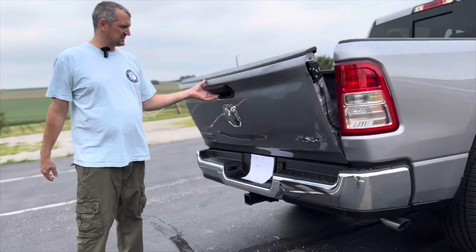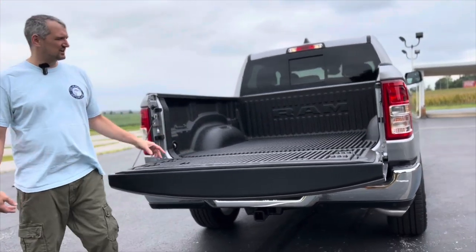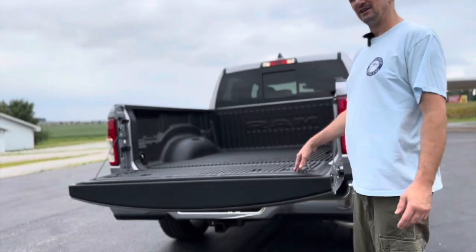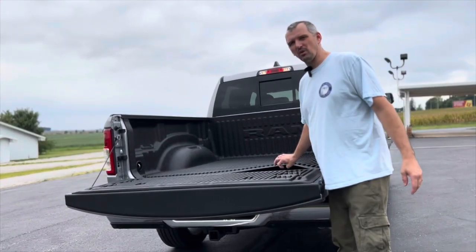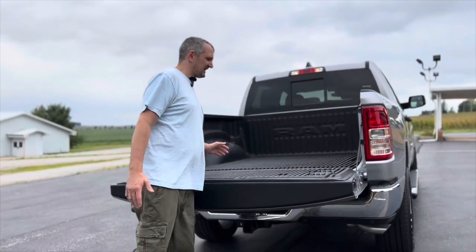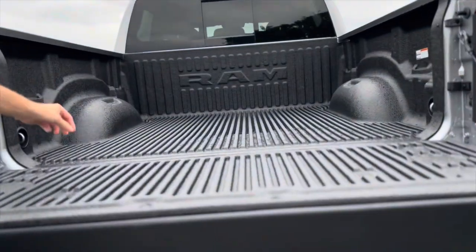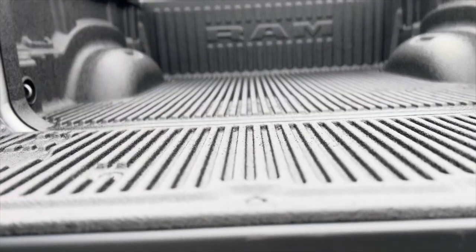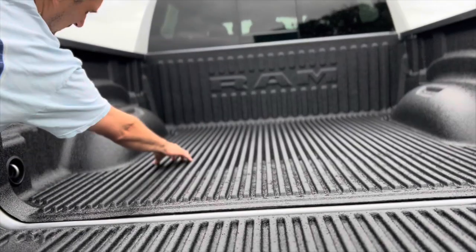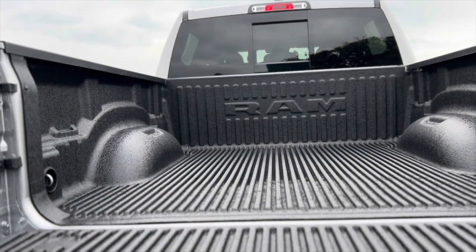Chrome bumper. This one has a slide-in bed liner. My last truck had a spray-in bed liner. I'm not real sure which I like better — I used to like the spray-in better because the slide-ins just were not very good quality. But nowadays they're a lot better quality; this Mopar one I don't think I'm going to have any issue with. The spray-in was hard to drag things out of the truck though, so maybe stuff will slide a little easier with this one.